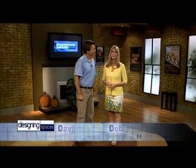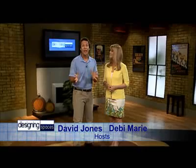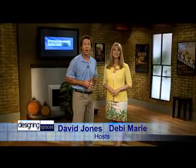We're Designing Spaces, the show that's all about you and your space, your home and surroundings. I'm Debbie Murray. And I'm David Jones. Here on Designing Spaces, we take a look at all aspects of your home and property, and that includes your lifestyle.